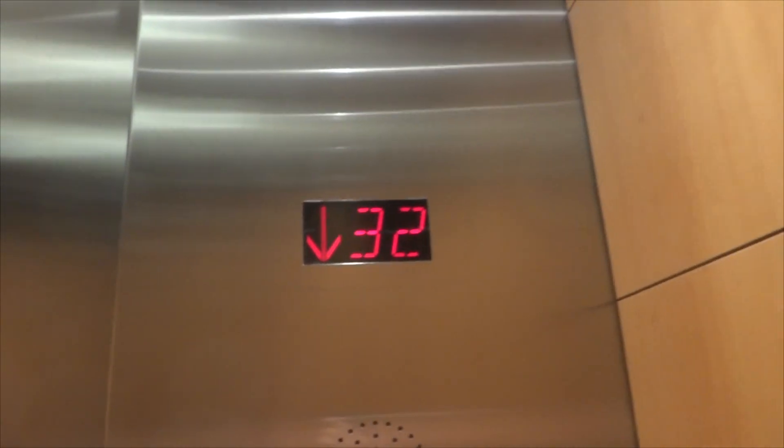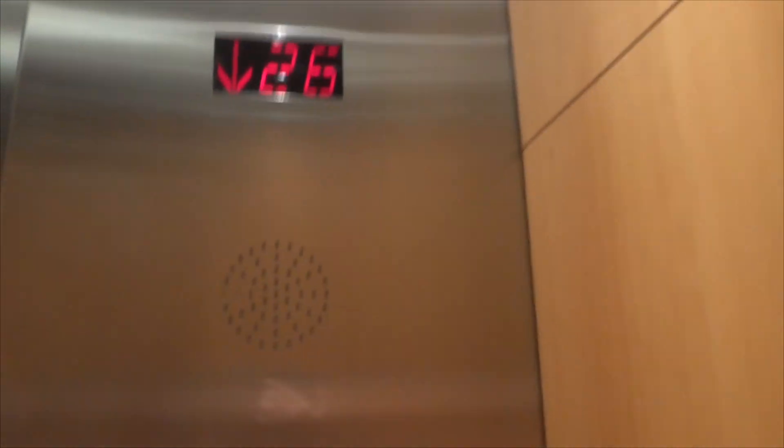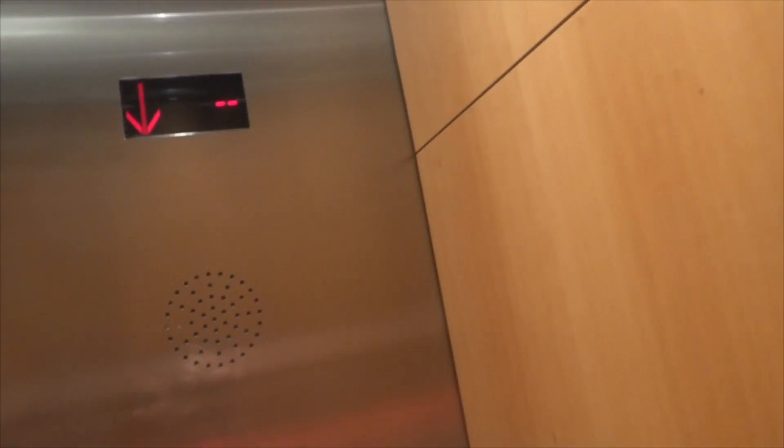It's a very nice elevator. Can we take one more ride if there's no one waiting? There are your fixtures. I've never actually seen those kind of buttons.